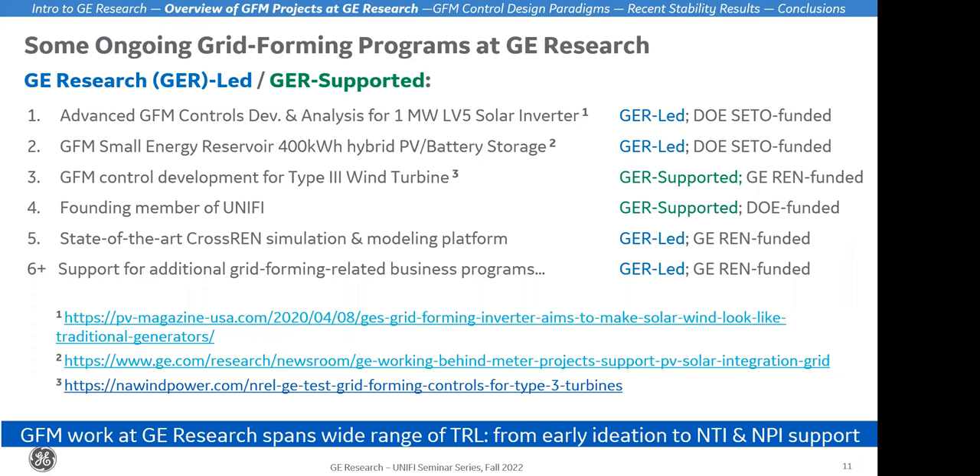I want to highlight this third one as a landmark milestone in the development of grid forming control: GE has been applying grid forming control to type 3 wind turbines. GE Renewables is leading this effort and GE Research is supporting at every level. We're also a founding member of UniFi. GE Renewables is leading GE's participation, but GE Research is very much actively engaged — it's exciting to be shaping the future of grid forming controls and helping to accelerate deployment to the industry.